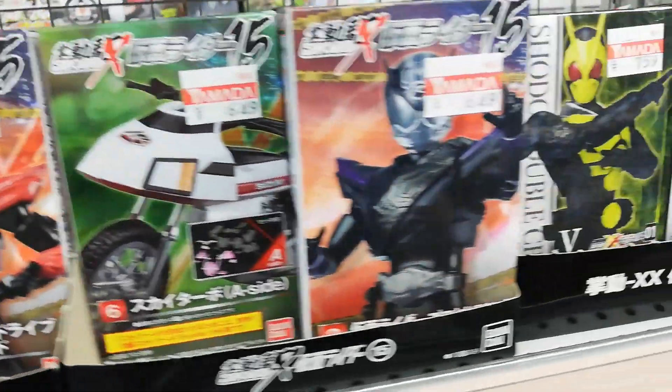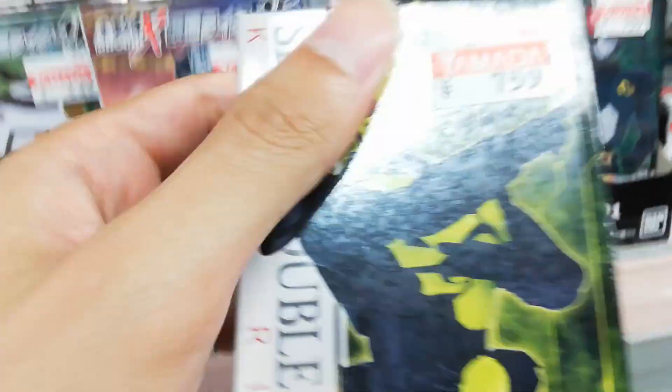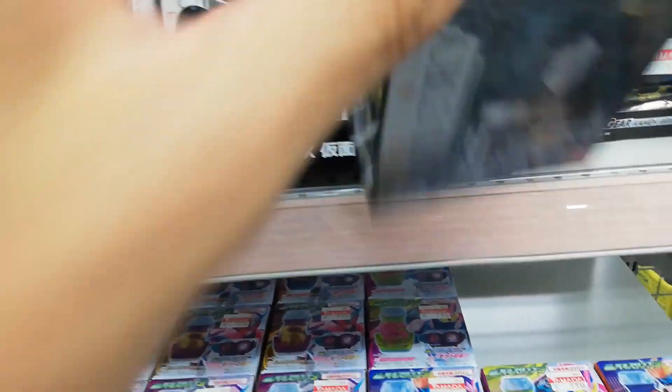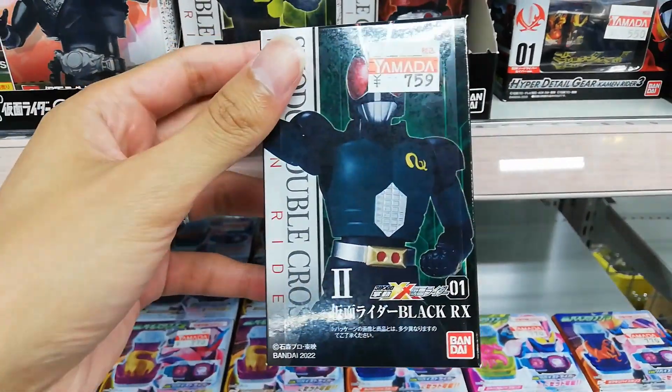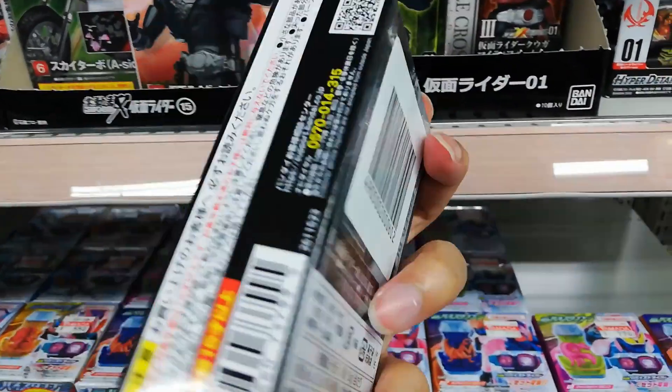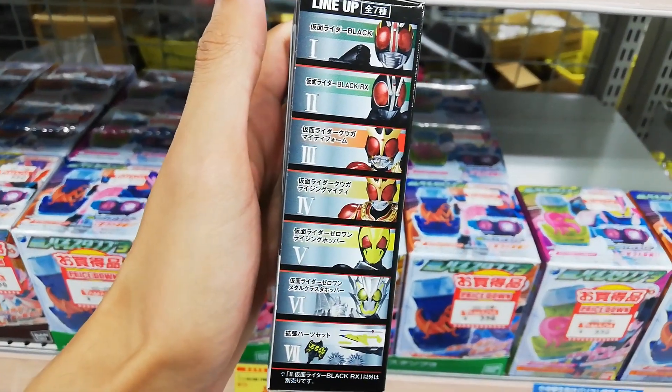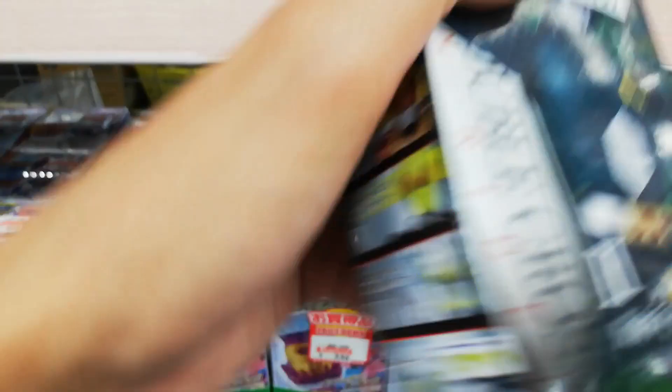They got a bunch of these Shodo figures - these look nice. Ooh, fancy. Black RX. Oh, here's the lineup - that's a good set right there, that's pretty sick. Got some other figures here for Revice, and some other things.